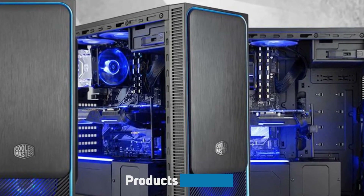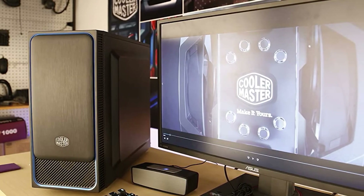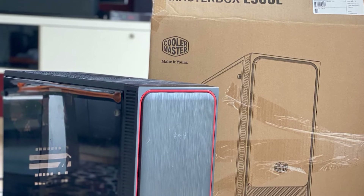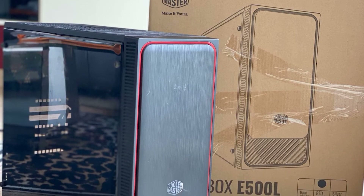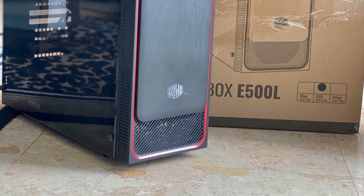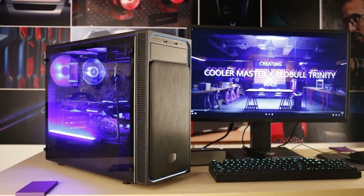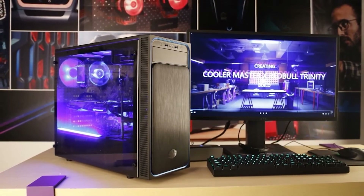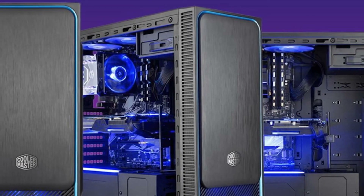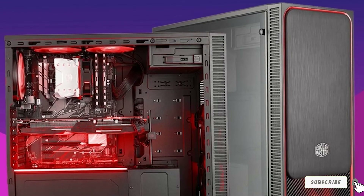Moving on to number seven with the Cooler Master MasterBox F100L. This case from Cooler Master is another simple, minimalistic case with a bunch of good features packed into a good-looking package. One of the main features that makes it unique is that the front panel slides up and down to hide your I/O ports whenever you deem it necessary — you don't see that very often. It'll fit cards up to 399mm long and is compatible with ATX, Micro-ATX, and ITX motherboards. It's usually priced right around the $65 range, which is perfect for what this case brings to the table.